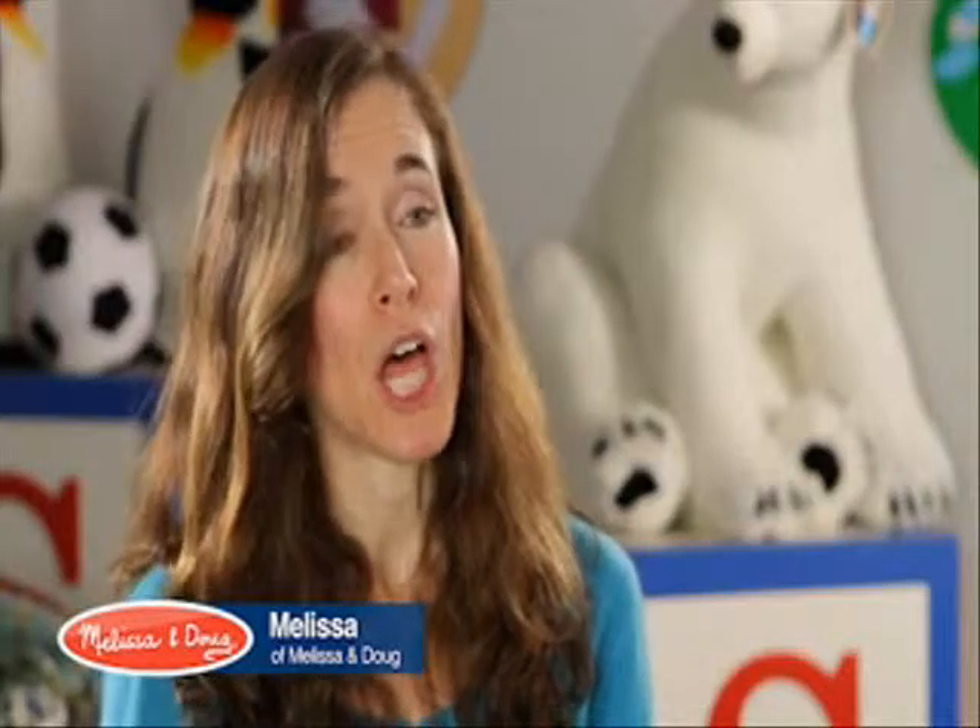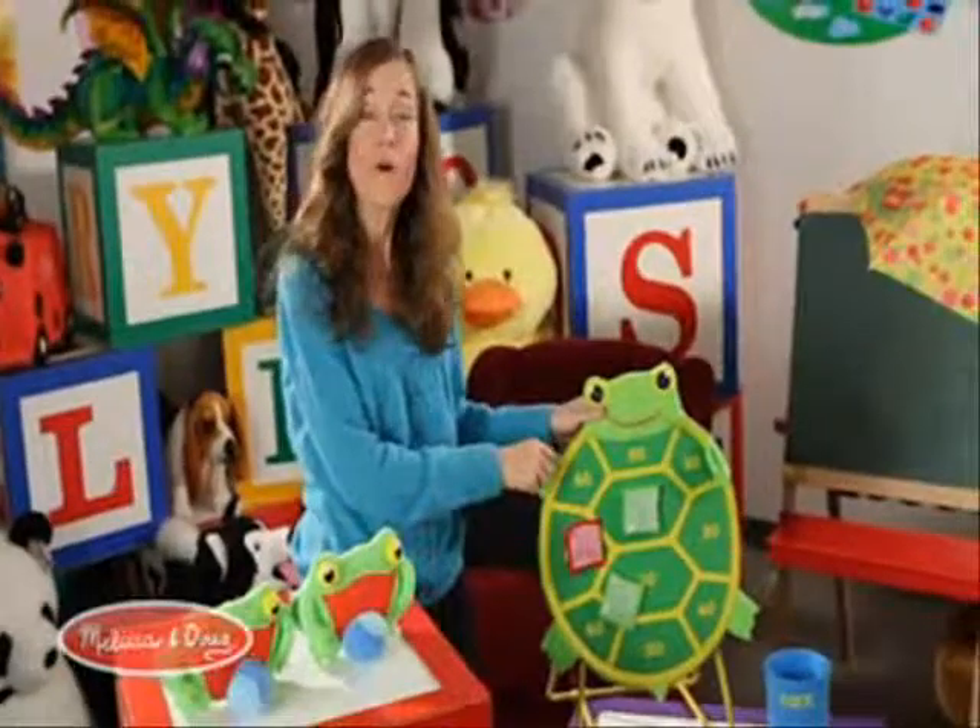Sunny Patch is our outdoor lifestyle product line. Every product in the Sunny Patch line is designed to get kids up and moving, off the couch, outside, and interacting with their environment. We have a whole host of games in our Sunny Patch outdoor game line.